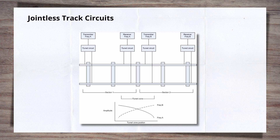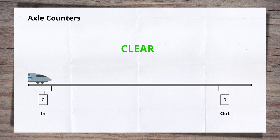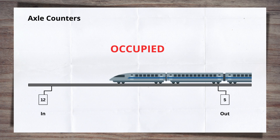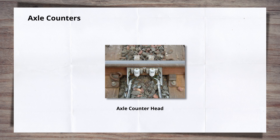Track circuits are vulnerable to failure from a number of sources, particularly environmental ones. They also introduce, via the IBJs, a weakness into the rail. So while a proven method of detection, they are sensitive and vulnerable. Now let's look at the other main type of train detection: axle counters. As the name suggests, axle counters use a count of the number of axles to determine if a section of track is clear or not. Train axles are counted into the track section as the train enters, and then out again as the train leaves. When the numbers balance — i.e. the number of axles that entered the section have left the section — the section is shown as clear. The counting is undertaken by axle counter heads that are attached to the rail. Unlike IBJs, they are not integral to the rail, so do not weaken it.